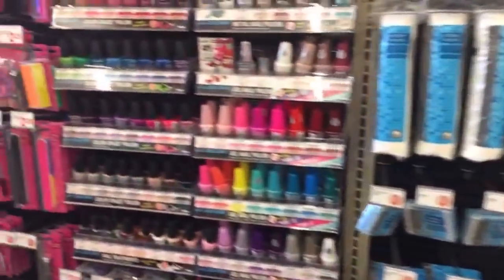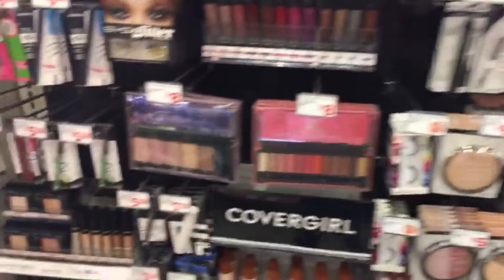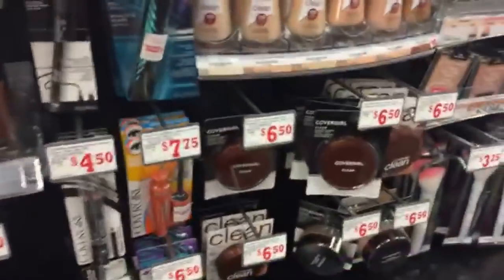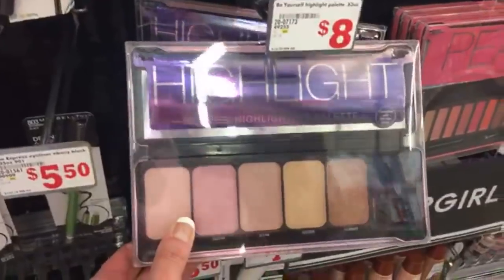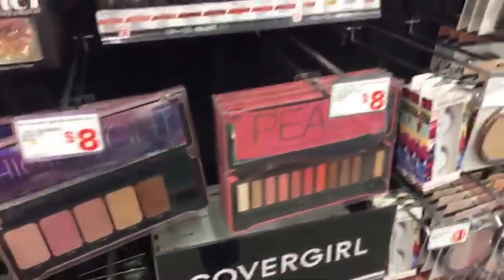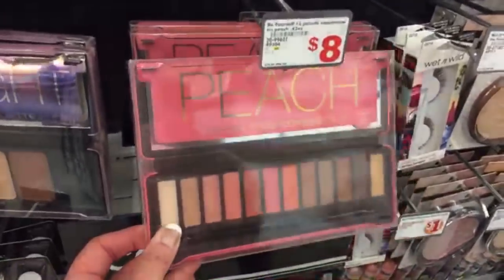Wow, this aisle looks great — they changed the whole makeup aisle! They even put down black paper and different shelving — it looks so nice. Look at these new palettes: a highlight palette for eight bucks and an eyeshadow palette for eight bucks.